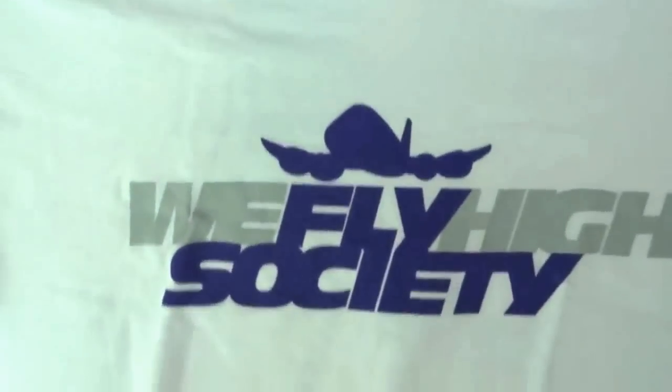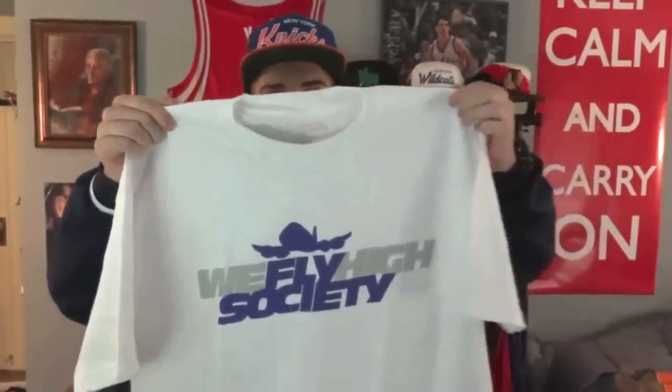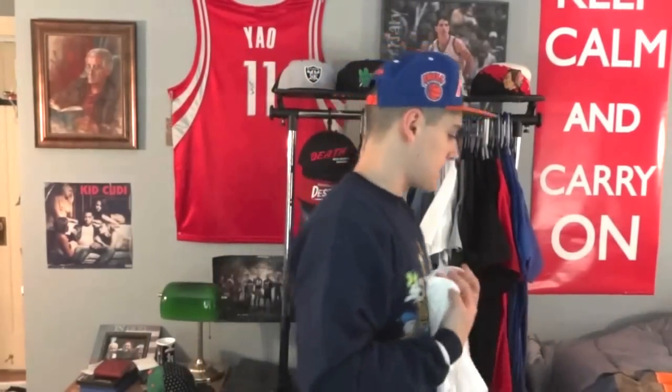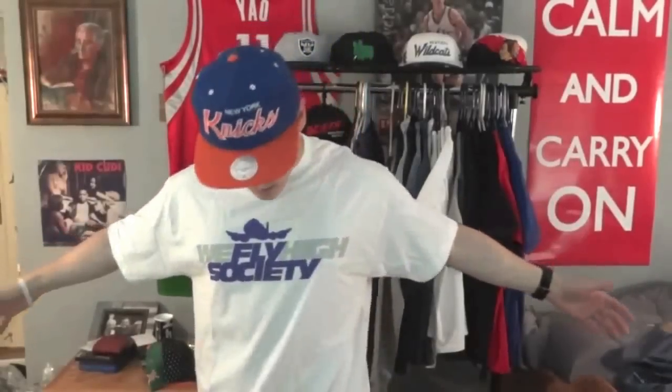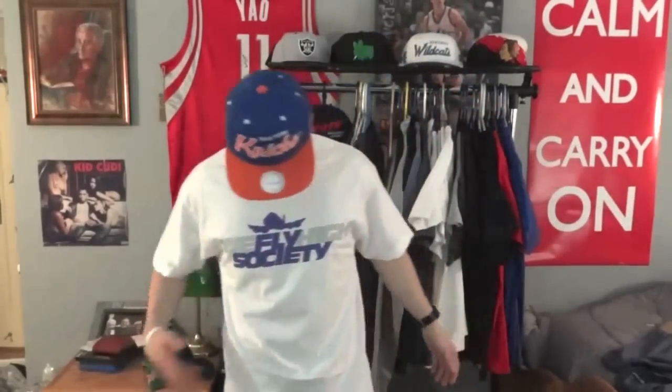Next up I got this Fly Society 'We Fly High' tee — it's all white with gray and purple lettering. It's got an airplane graphic on it. Size large, fits really good, just got to shrink it a little bit. This is my first Fly Society tee, so I think it'll be a nice addition to my collection.